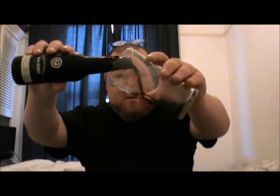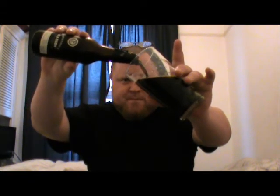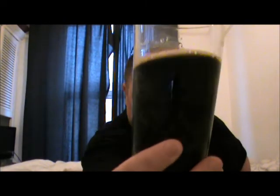Let's get this poured. As always, these beers are very viscous, very thick looking. I believe they're bottle conditioned. As you can see, that is pitch black. There's a slight sort of coffee head, but it's very, very thin.